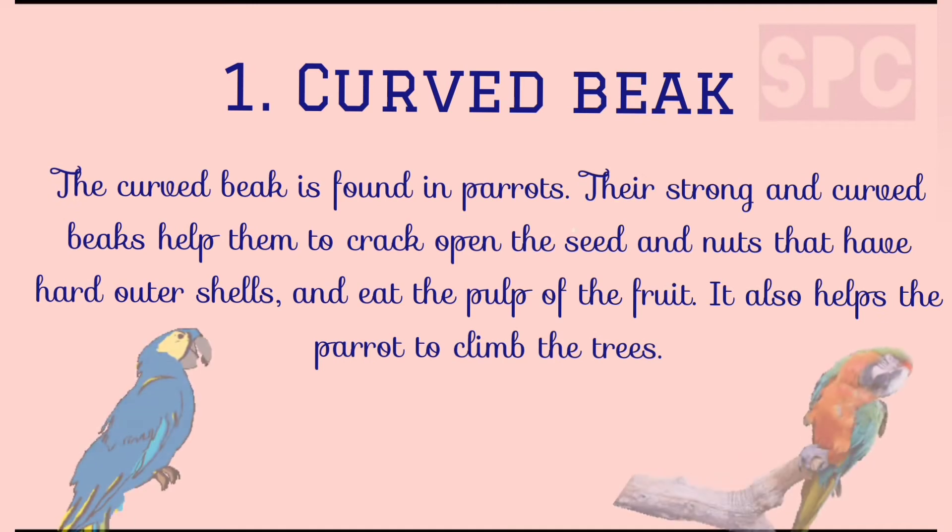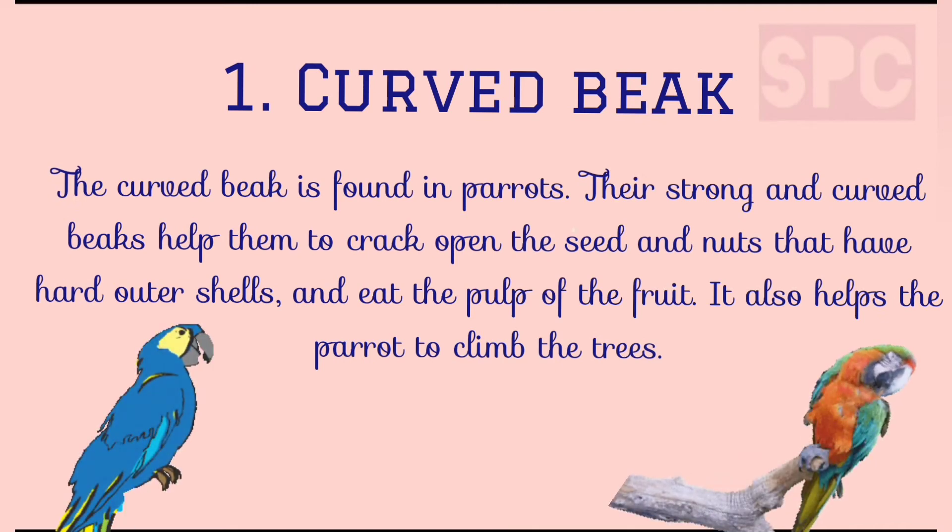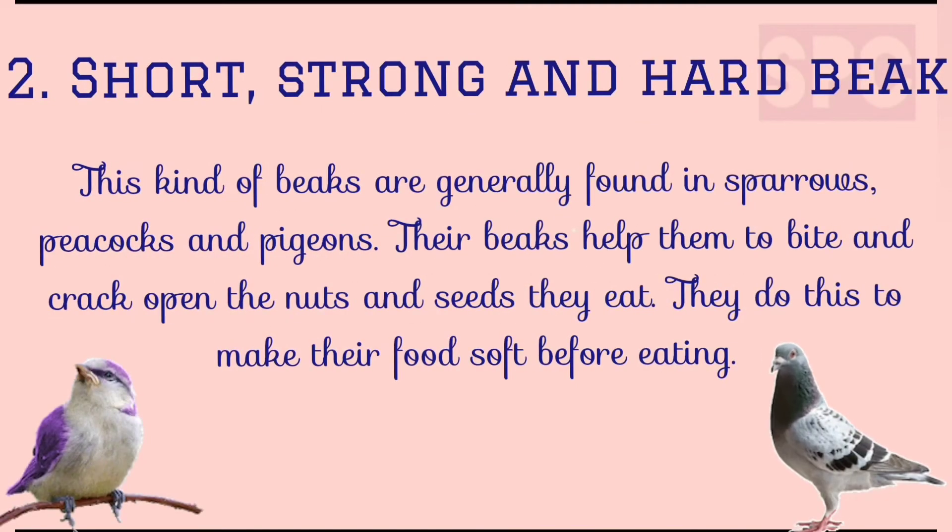First, curved beaks. You may find such beaks in parrots, which help them to crack open seeds and nuts. Second, short, strong and hard beak. These kinds of beaks are generally found in sparrows, peacocks and pigeons. These beaks help them to bite and crack open the nuts and seeds they eat. They do this to make their food soft before eating.